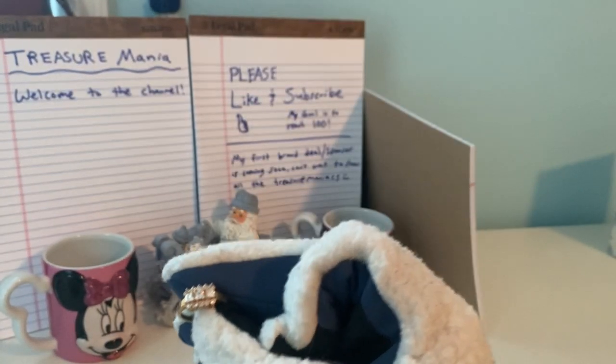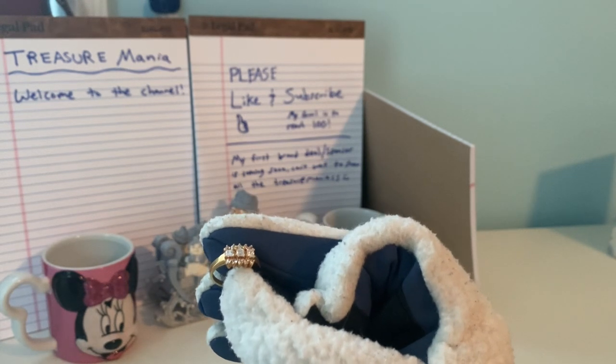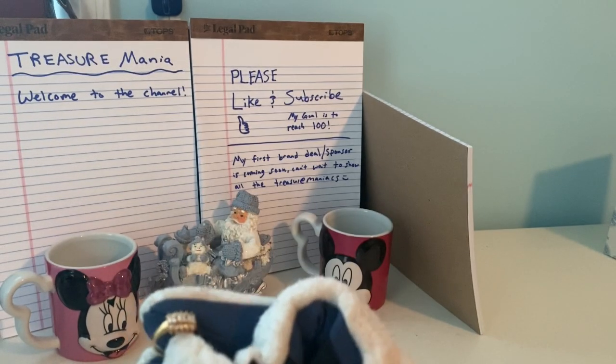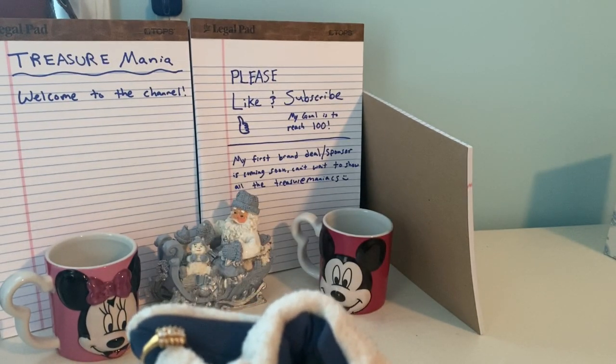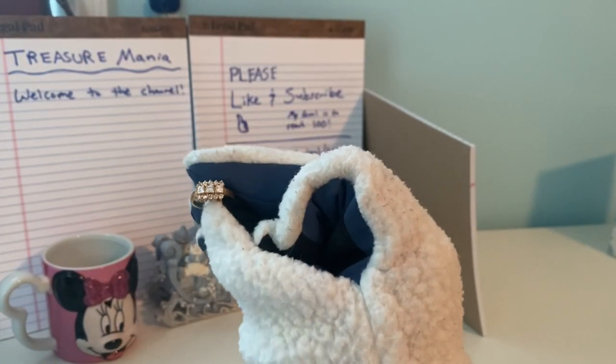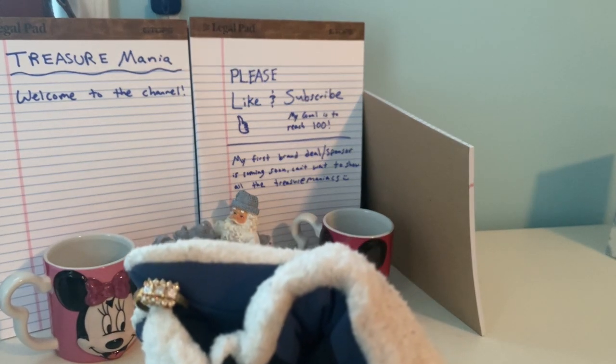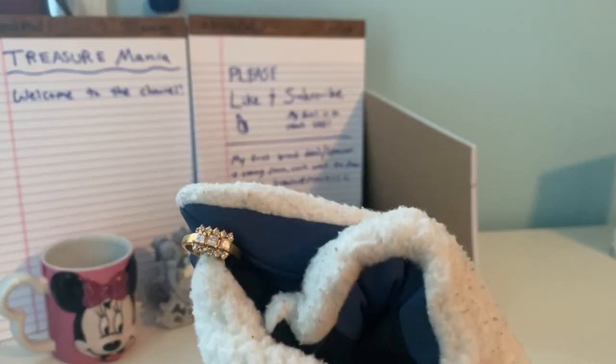You can just put down the number in the order that I show the ring. For example, this is the fourth one, so comment four if you like it. I actually have two of the same ring, so if you like rings two and four, comment that down below.